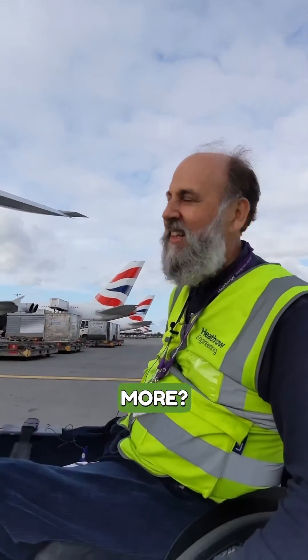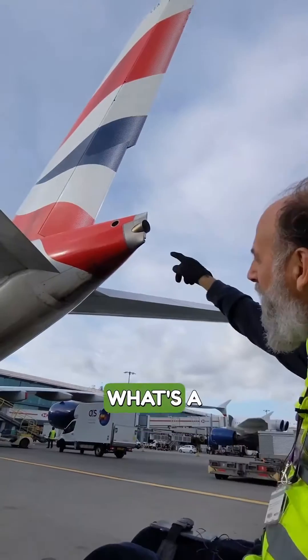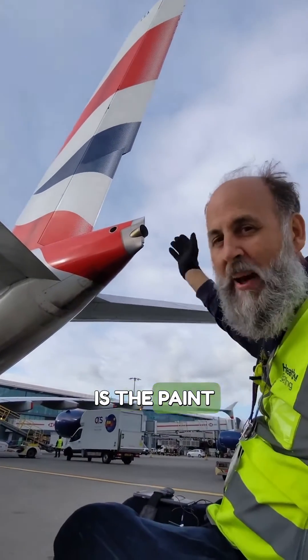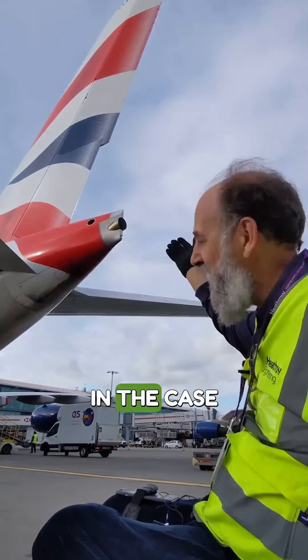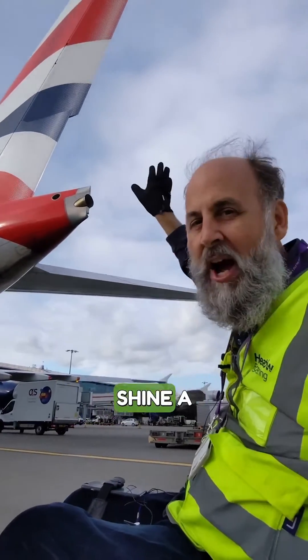Is that all the lights, or is there more? There are some more. From here we can't actually see them, but at nighttime we've got livery lights. What's a livery? The livery is the paint scheme that the airline has. In the case of British Airways here, it's red, white and blue. At nighttime, the livery lights shine a light up on the tail and you can see the paint scheme.